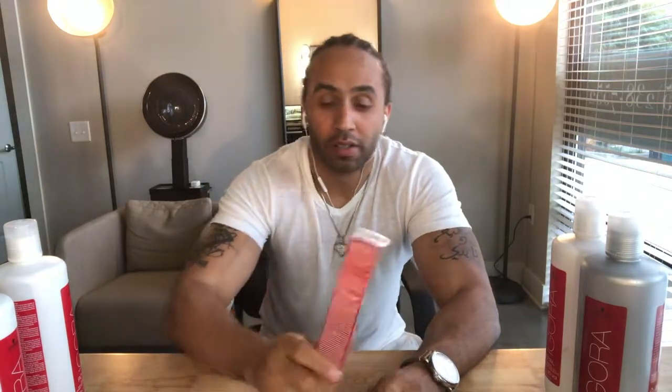This is the second part of comparing box color — over-the-counter box color — to professional color that I recommend, and just about every other professional hairstylist would recommend to their customers to use. In the previous video, which you can find a link to below, I spoke about the pros and cons of box color, the inexpensive, convenient approach to trying to color your own hair.